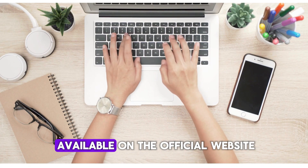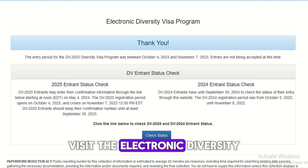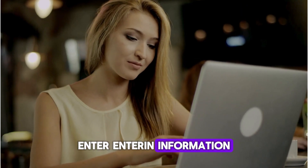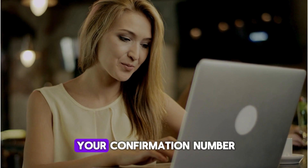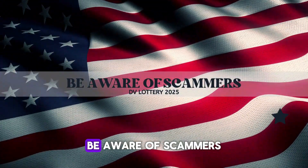How to check DV Lottery 2025 results: the results will only be available on the official website of the U.S. Department of State. Visit the Electronic Diversity Visa Program page, click on the 'Check Status' button, and click 'Continue.' Enter your confirmation number, last name, and year of birth, then hit the Submit button. If you can't find your confirmation number, verify the entrant page to retrieve it.